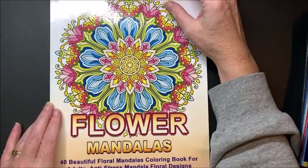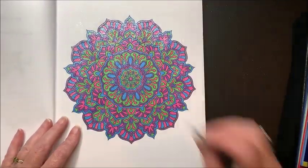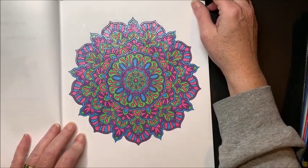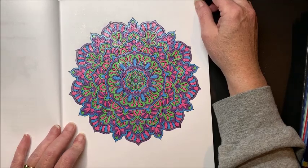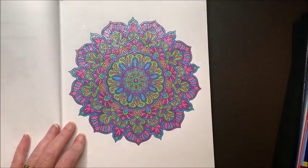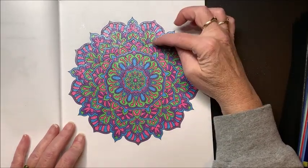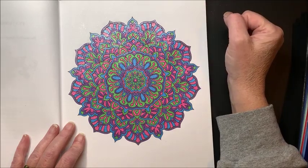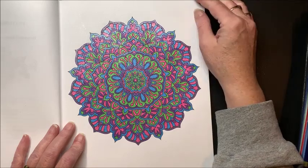Next is the Flower Mandalas — I just finished this one today. I kind of threw some colors together and wasn't sure how it was going to turn out, but this is with my glitter gel pens and I ended up loving how it turned out. I wasn't sure about using that lime green with the pink, blue, and purple, but I do like how that went together.